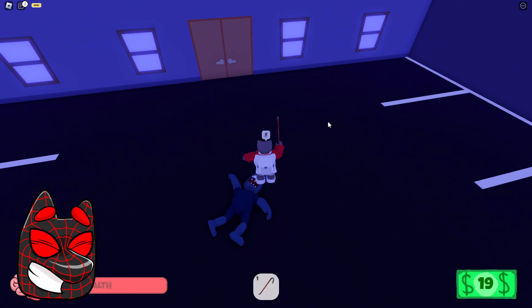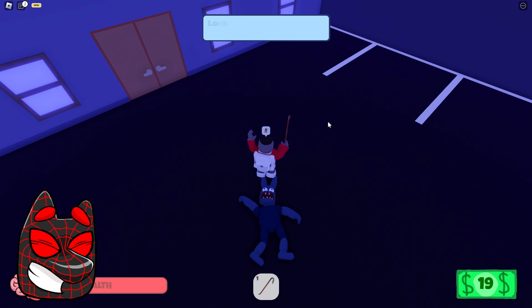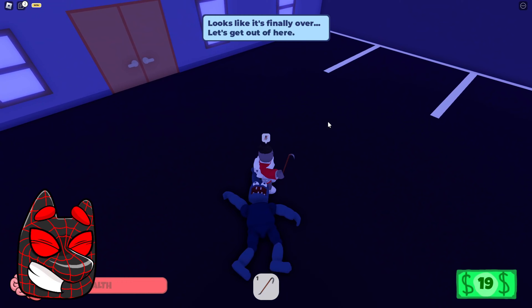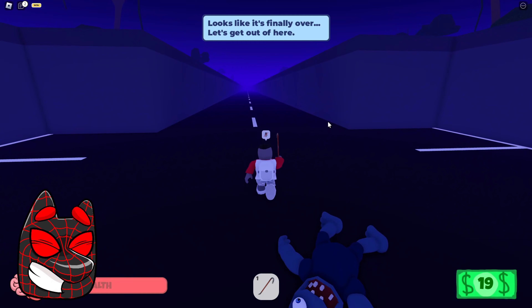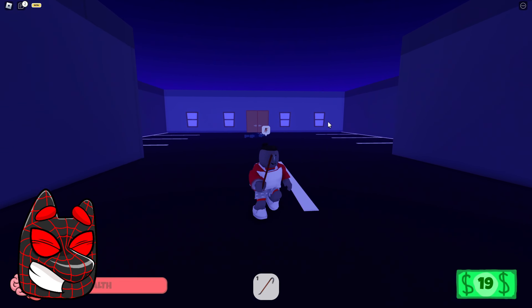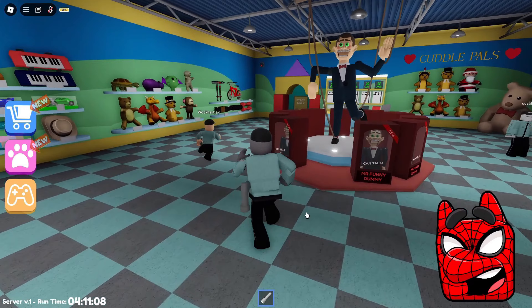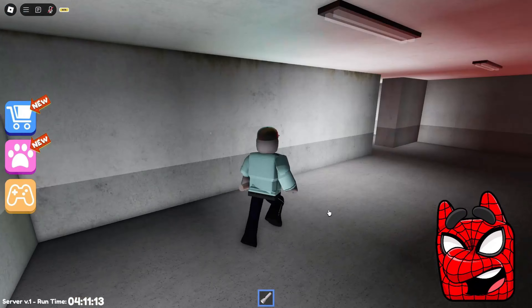We finally did it — I can't even believe that we finally managed to defeat this boss. It was really extremely long but nevertheless we managed to complete this game. I really liked this game because it had a huge number of different interesting tests that are not in other games, and now our character will run towards the house and we will go straight to the next game. Looks like you and I turned into Spider-Man instead of those weird red creatures today.